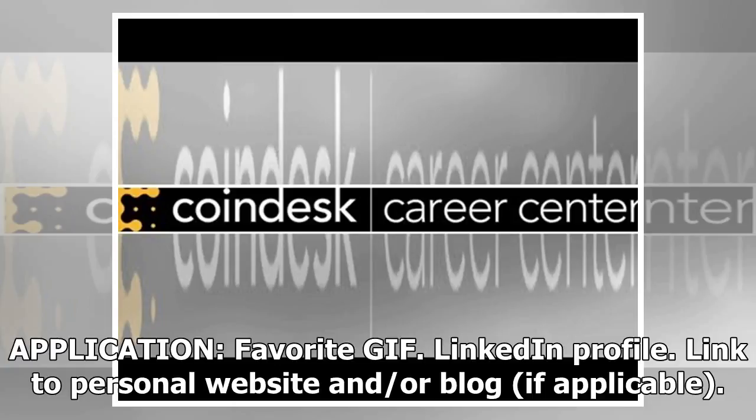Application fields: Favorite GIF, LinkedIn Profile, link to personal website and/or blog, if applicable.